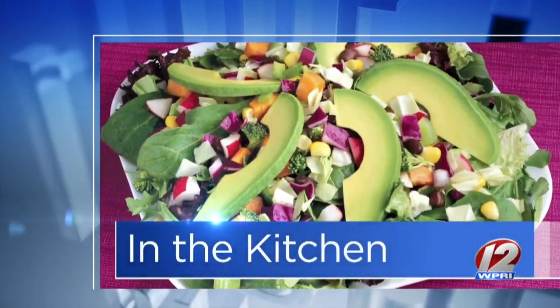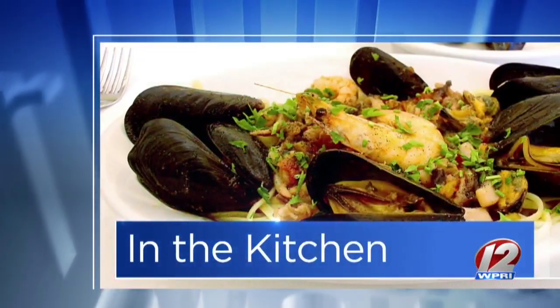We are in the Roadshow Kitchen this morning, thanks to GoProvidence.com. Chef Russell Spellman is here with his incredible food truck — that's the kind of location that's on the move all the time.